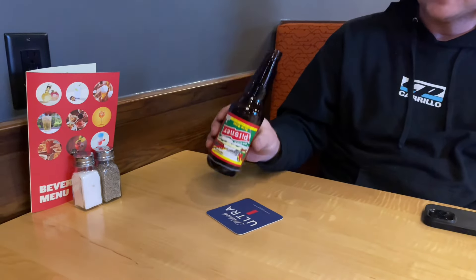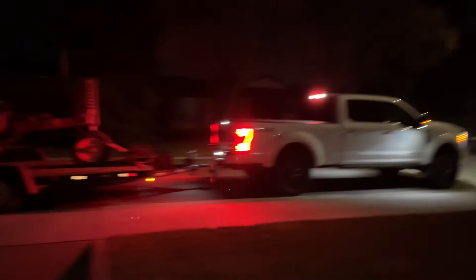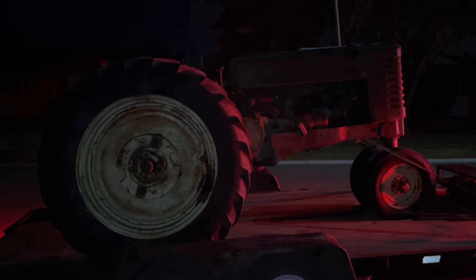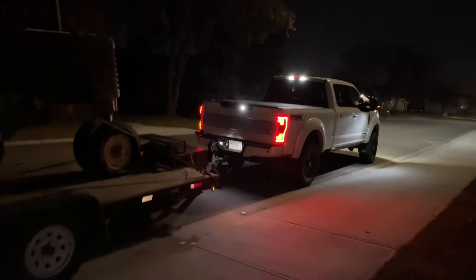Alright guys, we're home. Keenan's leaving — there he goes, there goes the G. She just traveled 250 kilometers from the lake to here, heading about half an hour east. All right guys, that was a busy day — about eight hours, I'm tired. That trip went great, no problems with the trailer, truck did well, and I'm home. Talk to you later.